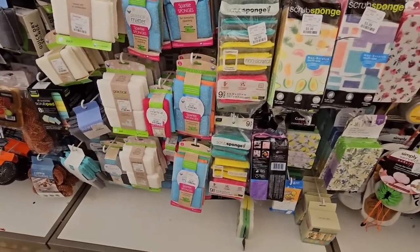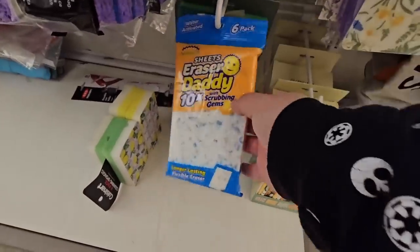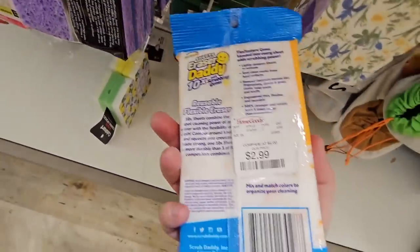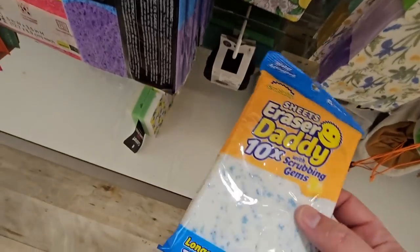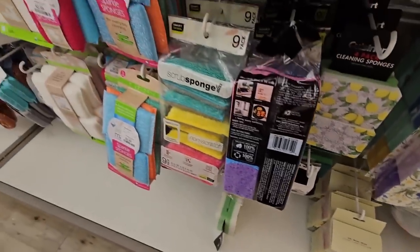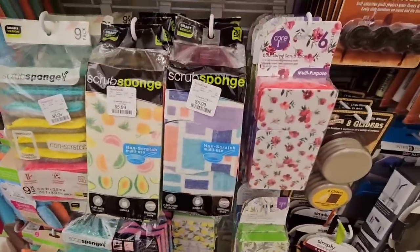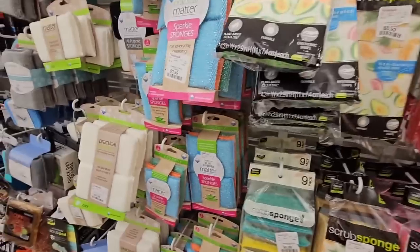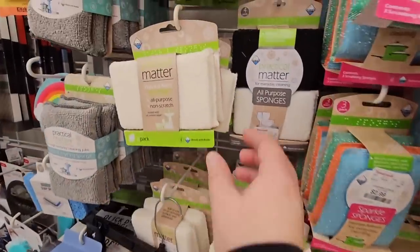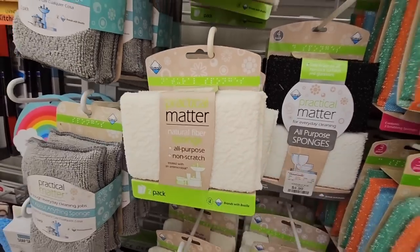This is a cute — well I would say useful — section. I think everything's so pretty though. You know, if you're gonna clean, you might as well make it look good. Look at the Eraser Daddy sponges, $2.99 — I've been wanting to try these, I'm gonna grab those.